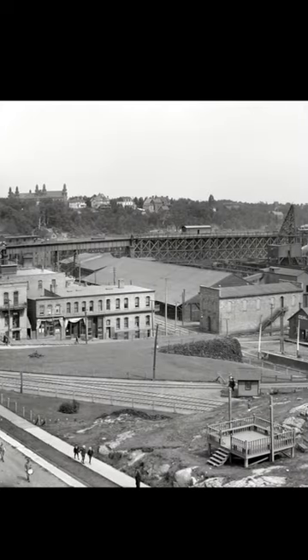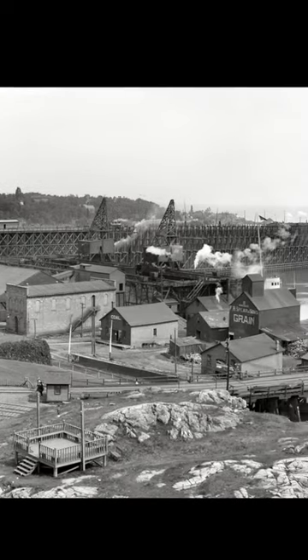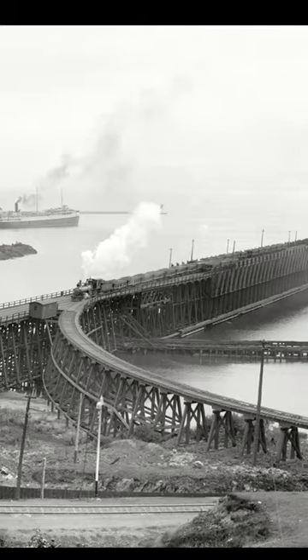This is one of a set of legendary pictures that was taken from the roof of the Hotel Marquette in 1908. It provides a window back into a time when Marquette's Lower Harbor wasn't the playground it is today, but when it was the beating heart of an industrial city.